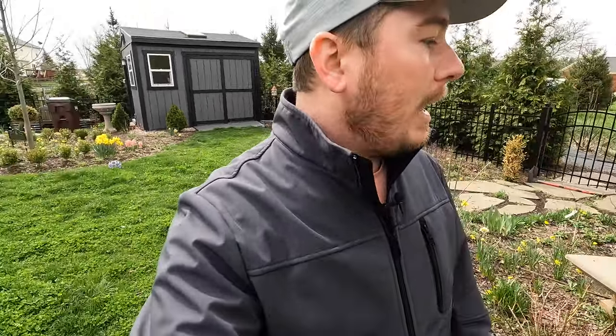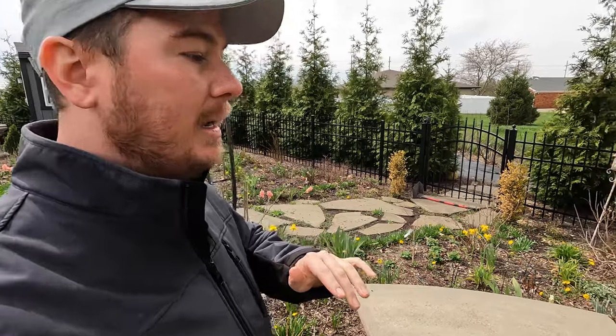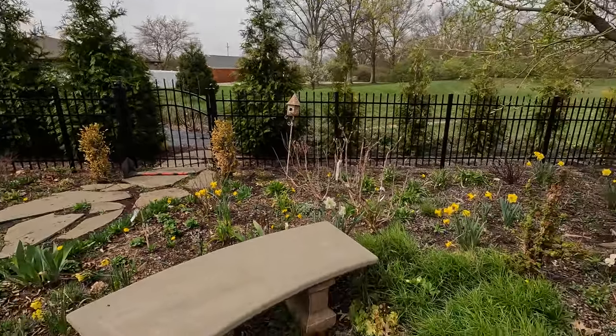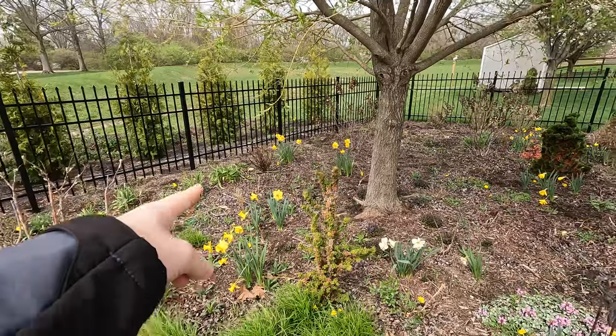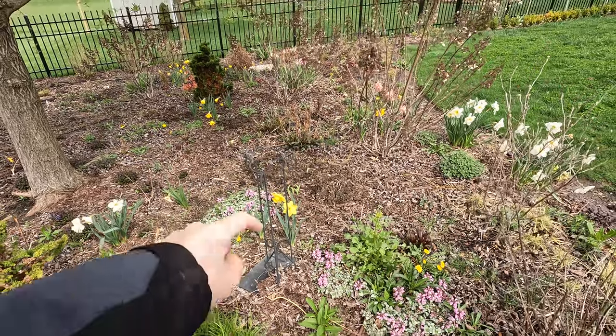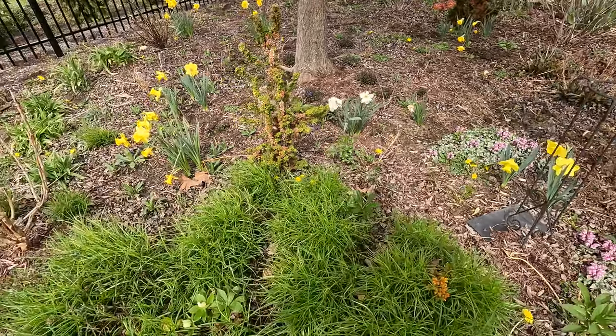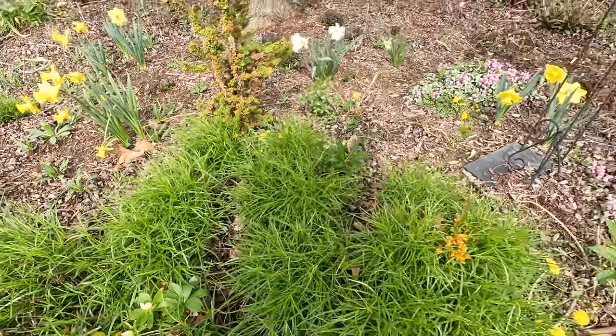We've got lots of alliums popping up. I came through and cut down the liriope with the string trimmer and lots of things are blooming. I'm loving how the daffodils look in the backyard this year — I spaced them out here and there in sections, really pretty in groupings. We also have lamium that started blooming this past week. I moved some hostas back here from the front, and we've got some random hellebores planted in the garden. Lots of weeds of course, so this weekend I'm going to try and get some mulching done.